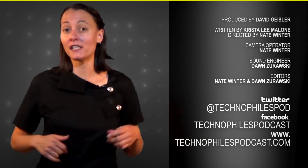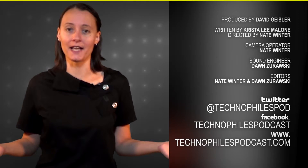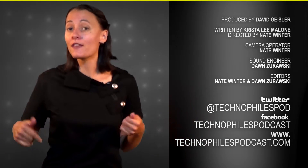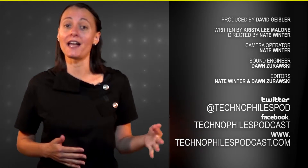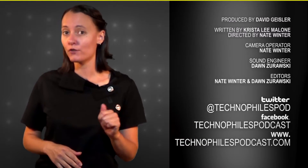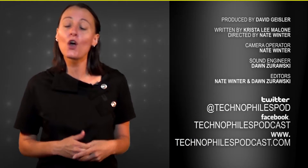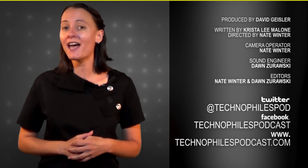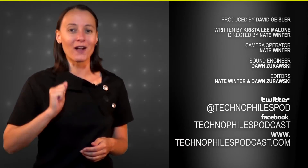Here at TechnoFiles, we're always interested in hearing more about humanitarian technology. Is there anything we haven't covered that you know of? Let us know in the comments below or tweet us at TechnoFilesPod. You can also find us on Facebook and iTunes by searching TechnoFiles Podcast, or visit us at www.TechnoFilesPodcast.com. See you Wednesday.